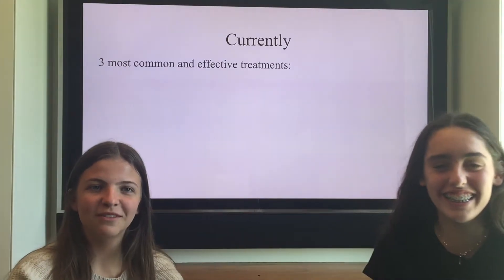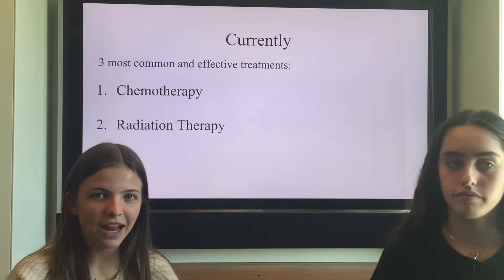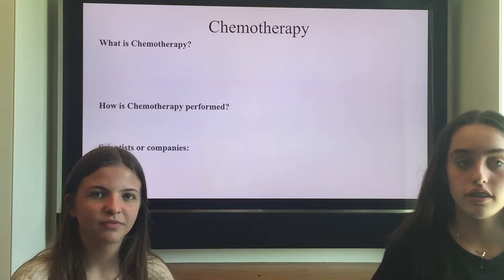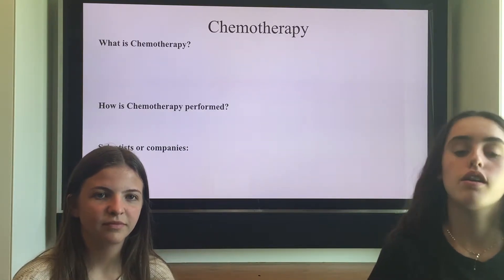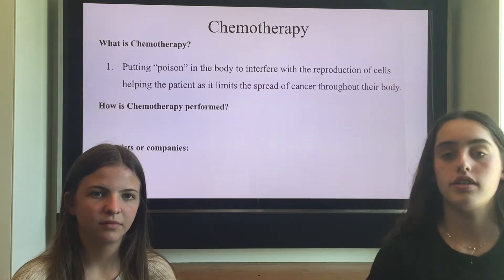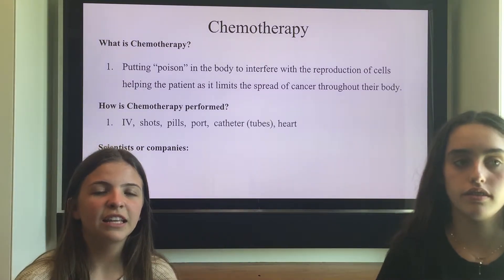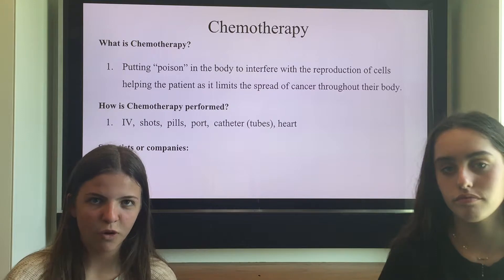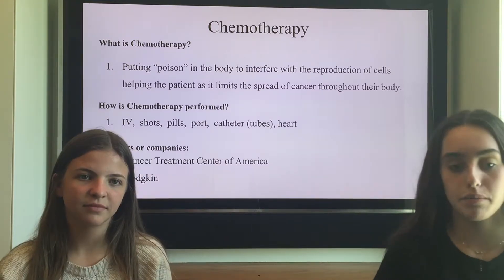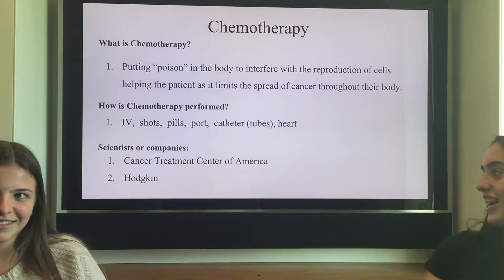The three types of treatment we're going to talk about today are: one, chemotherapy; two, radiation therapy; and three, immunotherapy. Chemotherapy is putting a liquid, like poison technically, into your body that is a roadblock to the reproduction of cells. Chemotherapy can be performed by shots, pills, IVs, etc. Scientists and companies that are experts in this are Cancer Treatment Center in America and Heart.